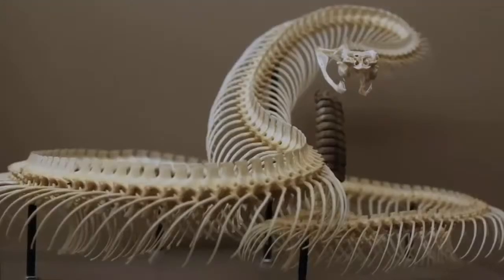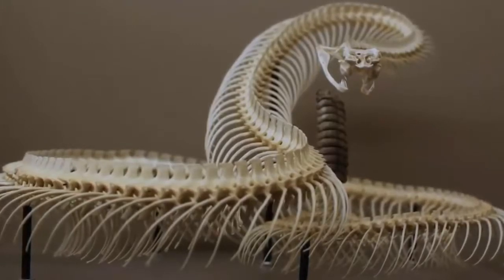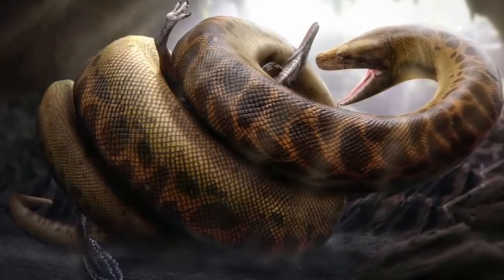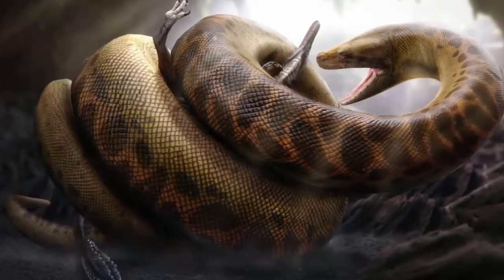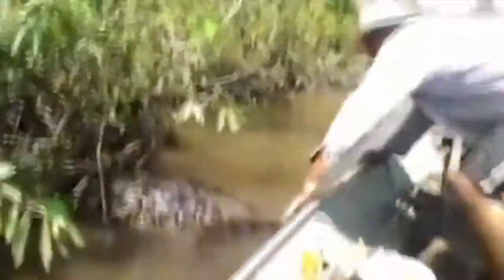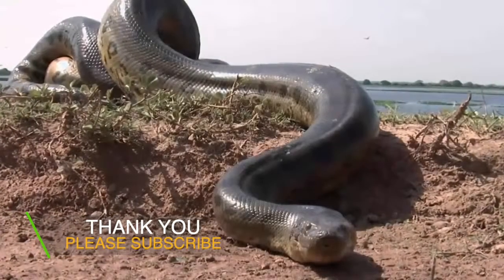This is a dinosaur. This is a giant snake photo. This is a dinosaur. This is a giant snake photo.